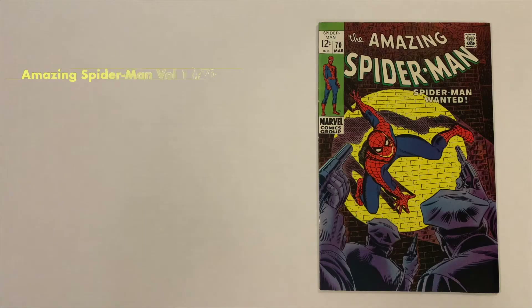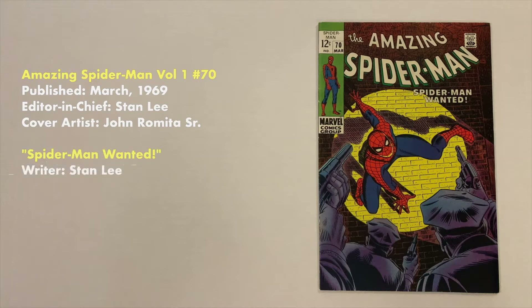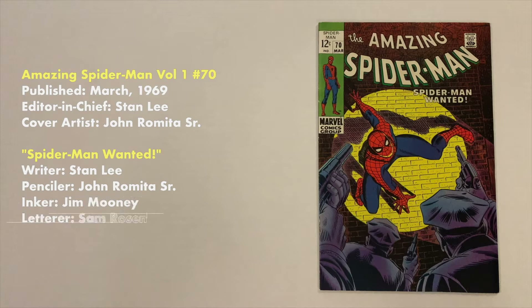The Amazing Spider-Man Number 70 was published in March of 1969. Editor-in-Chief was Stan Lee. Cover artist was John Romita Sr. The story titled Spider-Man Wanted was written by Stan Lee, penciled by John Romita Sr., inked by Jim Mooney, and lettered by Sam Rosen. The book consists of 36 pages with a cover price of 12 cents.